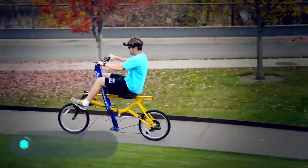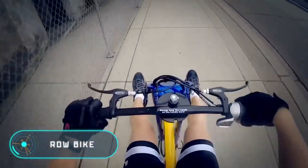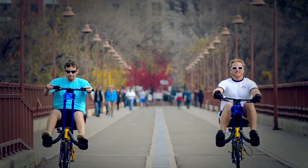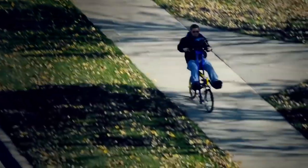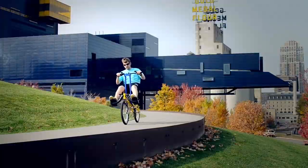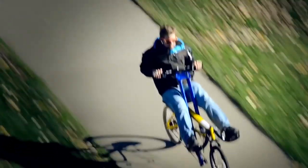Row Bike — unlike electric and conventional bicycles, this vehicle is set in motion not due to twisting of pedals or an engine. The unique mechanism of the Row Bike makes the ride something like paddling. The bike is equipped with a movable seat that moves along the frame during each stroke, and completely static standing stops instead of pedals.